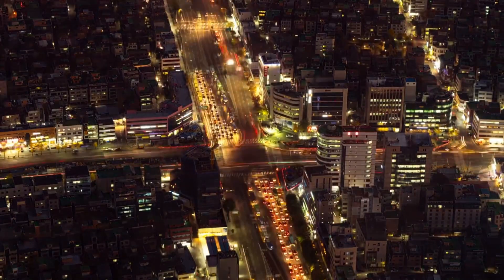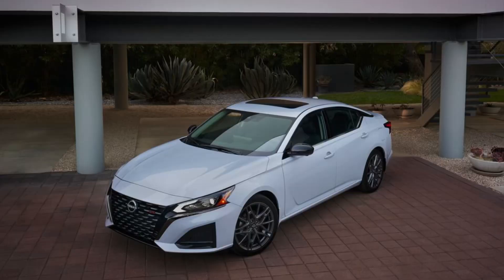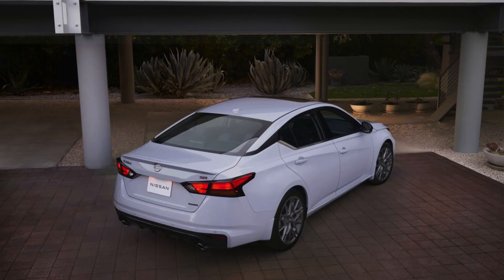Hey everyone, and welcome back to the channel. Today we're taking a look at the 2024 Nissan Altima, a mid-size sedan that's been a popular choice for years. But with so many great options on the market, does the Altima still hold its own? Let's jump in and find out.